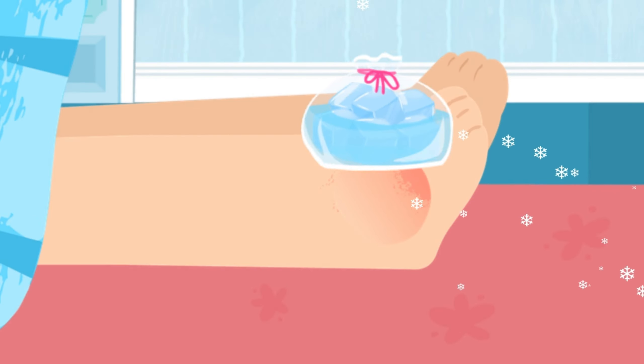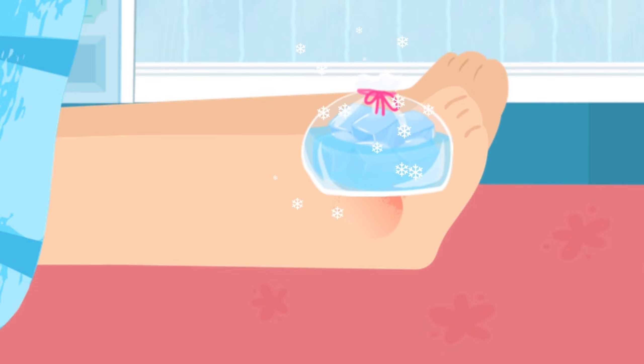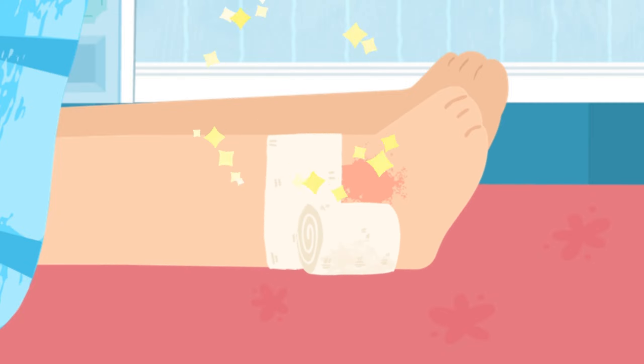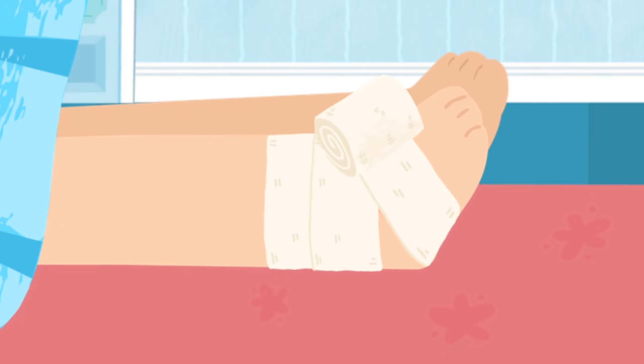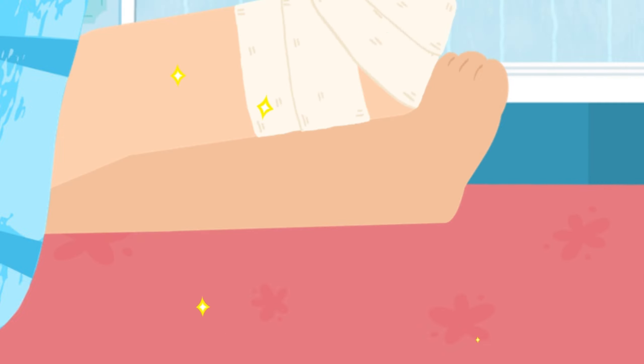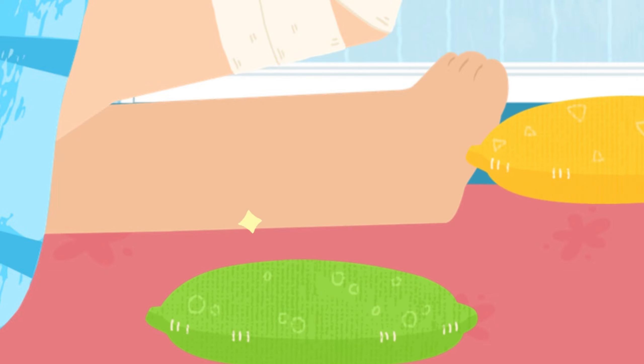Apply ice packs for 30 minutes every other hour. Wrap the wound with an elastic compression bandage, and then pad your wound.